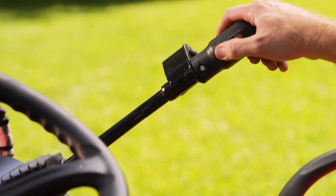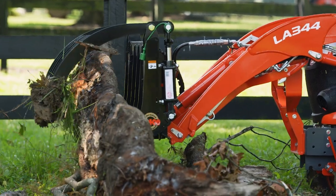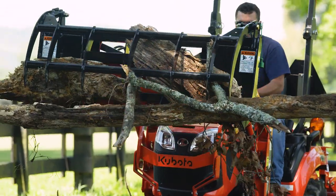Another option is a third-function hydraulic valve, which allows you to have versatility with our multiple land-pryed front loader attachments.